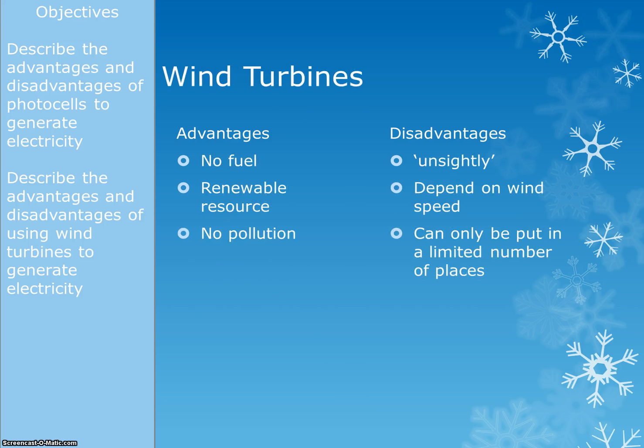The other method for generating electricity we need to talk about is wind turbines. It might seem odd that wind turbines are in the section about generating energy from the sun, but the reason is that the sun heats up our atmosphere unevenly. This causes changes in pressure in the gas that makes up our atmosphere, which causes it to move around, which causes the wind. So ultimately, it does boil down to coming from the sun. You don't need to know that — I just thought I'd explain so you knew what the deal was.